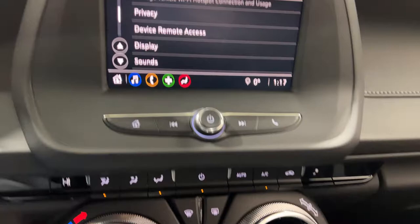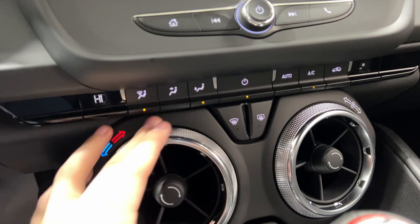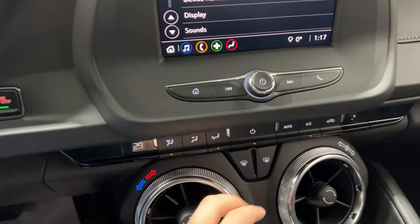Moving down, you have a single-zone climate. The knob is built into the fan — interesting design. You get your defrosters here, front and rear, and then you have the power buttons. You have the fan speed on this side here.